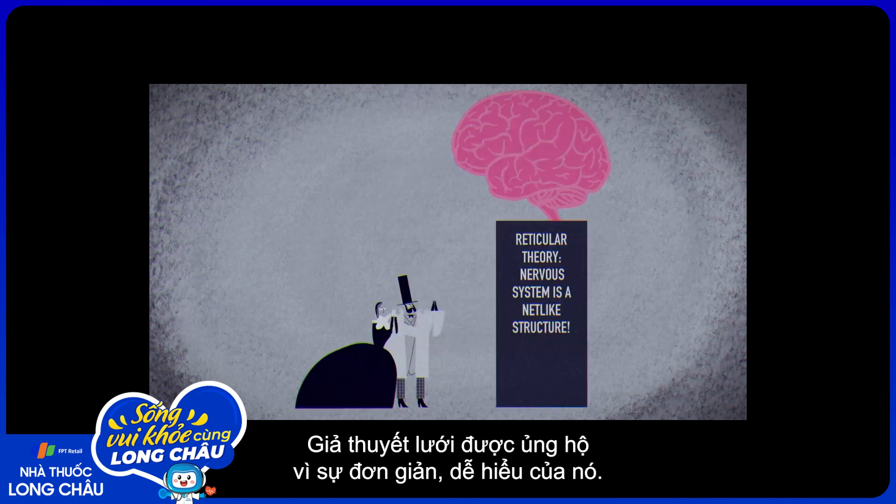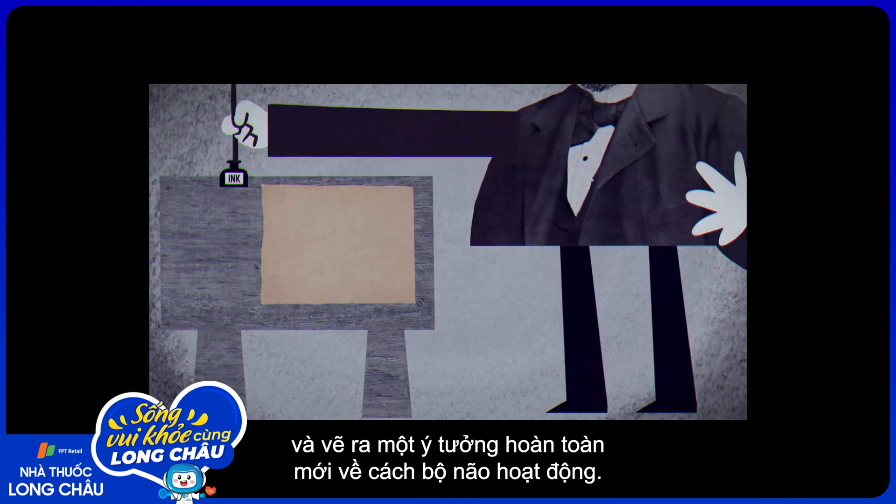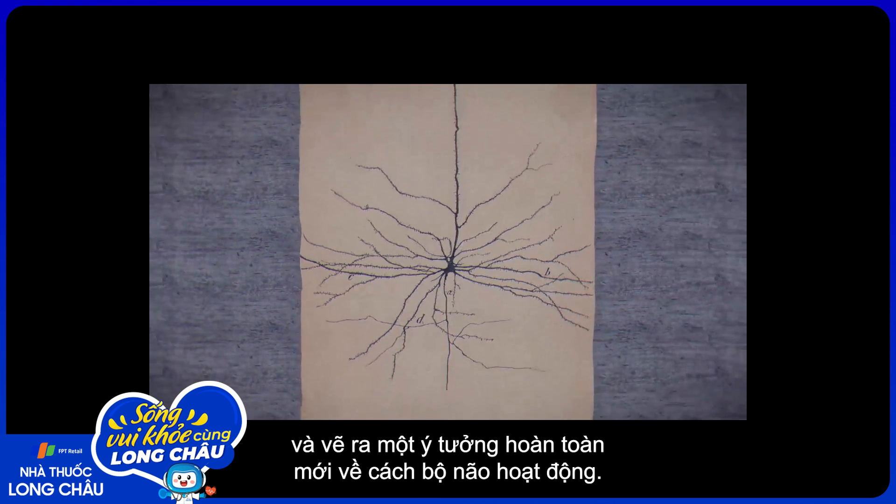Reticular theory captivated the field with its elegant simplicity, but soon a young artist would cut through this conjecture and sketch a bold new vision of how our brains work.